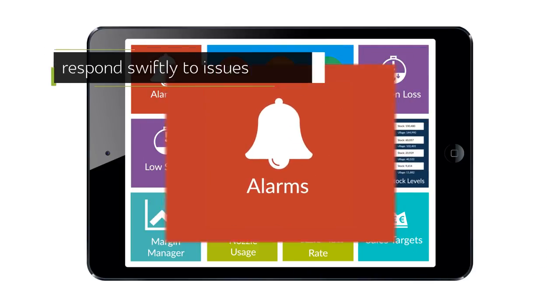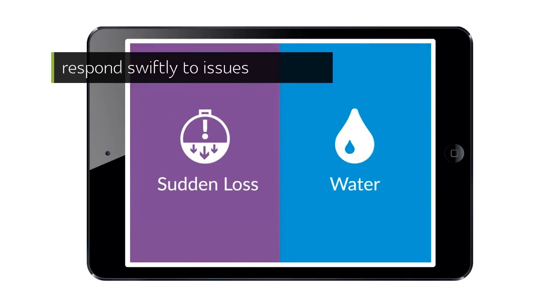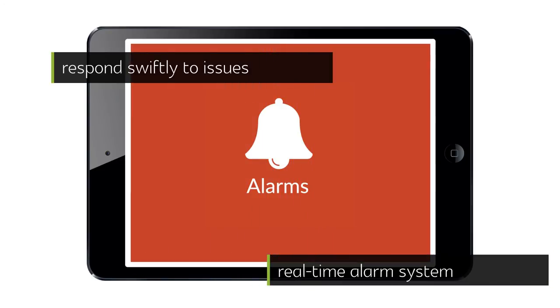You're also able to respond swiftly to issues as they occur, such as theft, sudden loss, tank overfill, and water ingress, when alerted by our real-time alarm system.